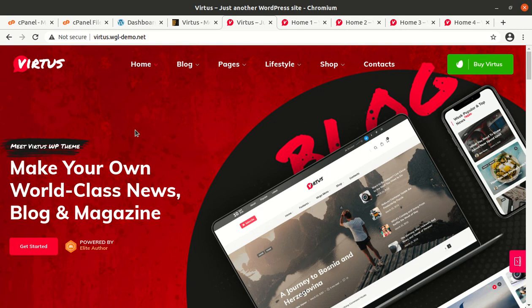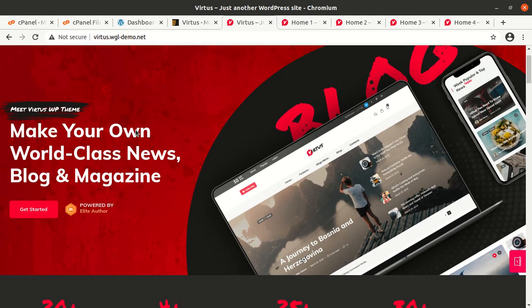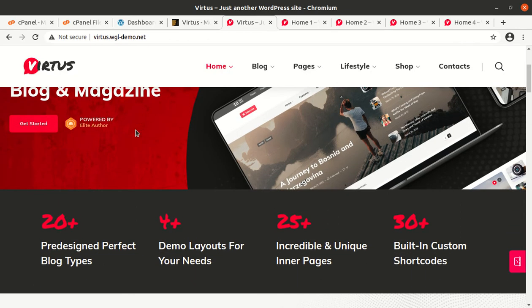Hi friends, if you are really looking for a world class news blog magazine WordPress theme, this video is exactly for you. I'm happy to record this video as I got a very wonderful thing called Virtus. Virtus is a top class WordPress theme specifically made for blog and news websites, and it can also be used for magazine websites.